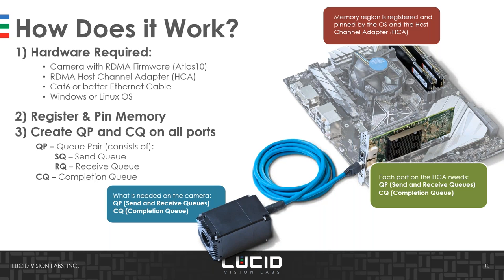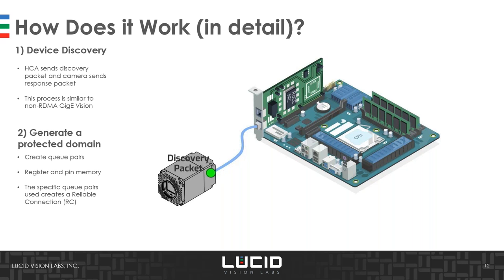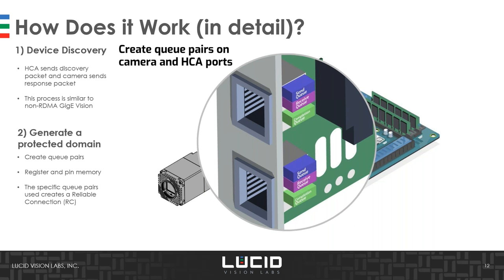The building blocks for RDMA are APIs for both Windows and Linux: on Windows it's called Network Direct SPI — service provider interface — and on Linux it's LibIB verbs API. There are two types of verbs: one-sided, which completely bypasses all CPU and OS, and two-sided, where there is acknowledgement. Two-sided verbs enable what's called a protected domain, which is what we will be using for RDMA in GigE Vision cameras. Device discovery works the same as any GigE Vision camera — the host channel adapter sends discovery packets, the camera replies, and it is detected. A Q-pair is then created for send, receive, and tracking completion.